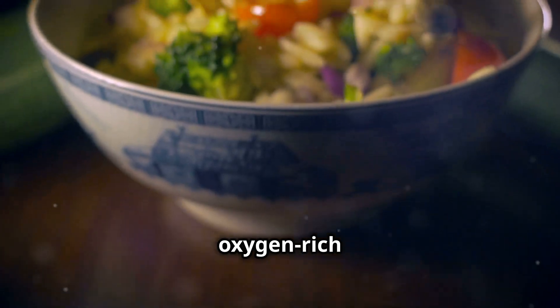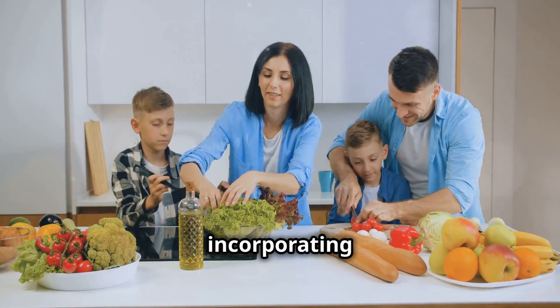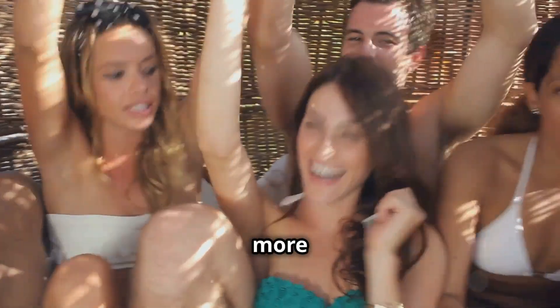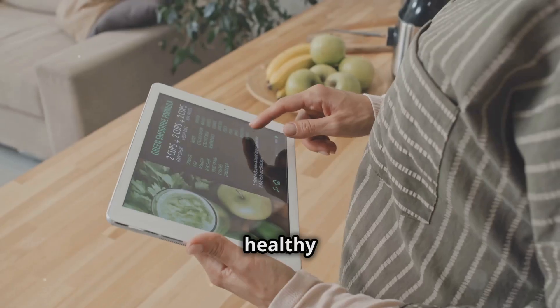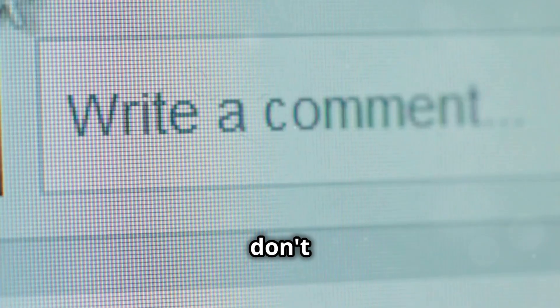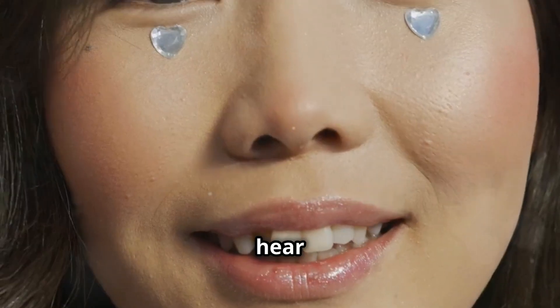So there you have it — the top 5 oxygen-rich foods that can help unlock collagen power and transform your overall health. By incorporating these foods into your diet, you can say goodbye to dull skin and creaky joints, and hello to a more radiant, youthful and healthy you. Remember, a healthy diet is just the beginning. Stay tuned for more health tips and tricks in our next video. Thanks for watching, and don't forget to comment below with your favourite collagen-rich foods — I'd love to hear from you.